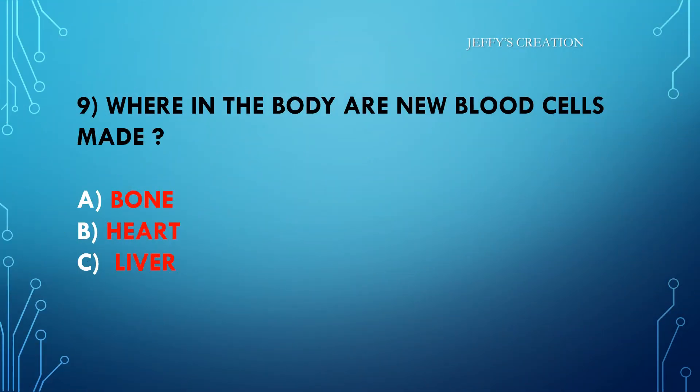Where in the body are new blood cells made? Option A: bone. Option B: heart. Option C: liver. Kindly type your answers in live chat.